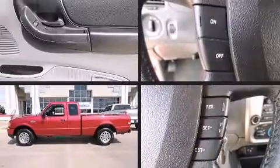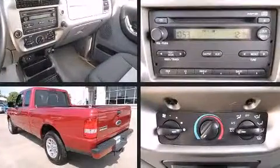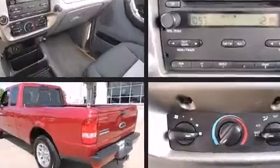Introducing the 2010 Ford Ranger. Smooth gear shifts are achieved thanks to the 2.3-liter four-cylinder engine, and for added security, dynamic stability control supplements the drivetrain.